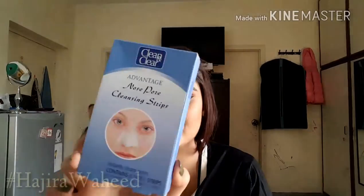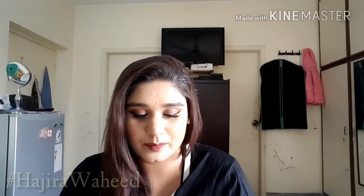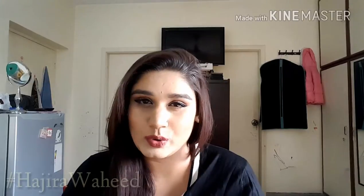The other thing I have is by Clean and Clear — their Advantage nose pore cleansing strips. Nothing special, just normal nose strips, but I use them a lot because I get a lot of pores and blackheads on my nose which I absolutely hate. So I need to keep using them to keep everything fresh.